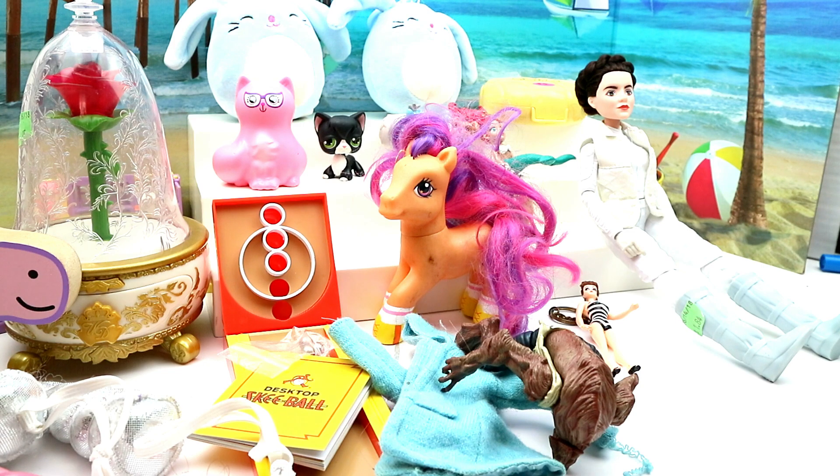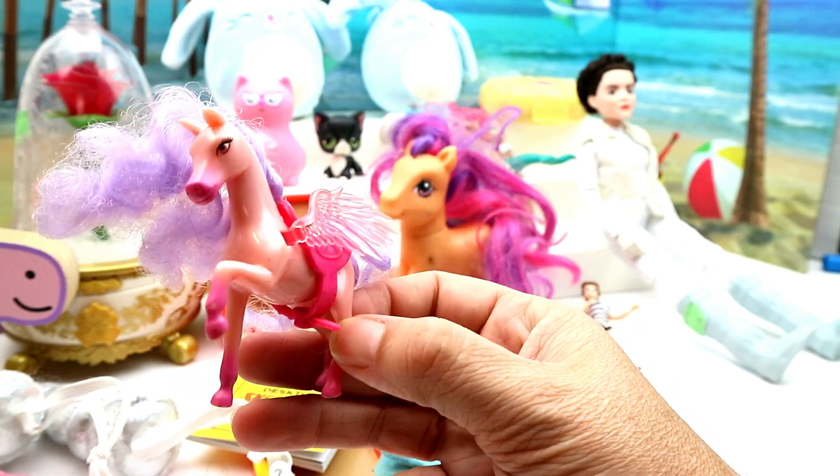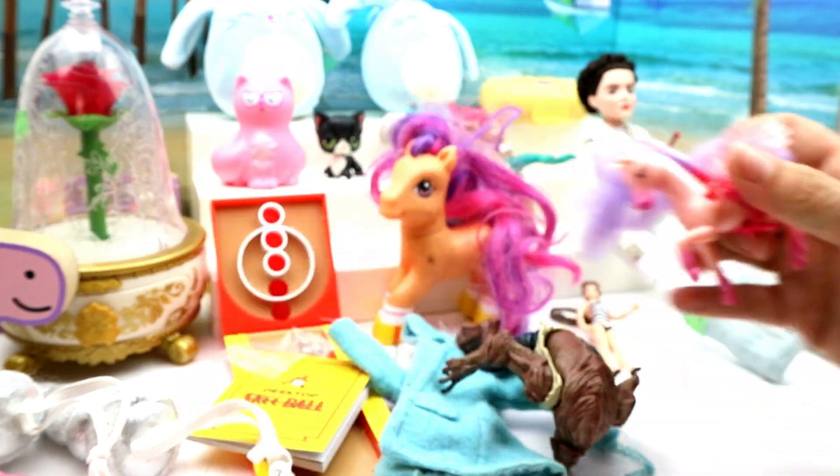And then I got these little Mattel horsies — Pegasuses. I think they're from one of the movies. I thought they were cute so I grabbed them.